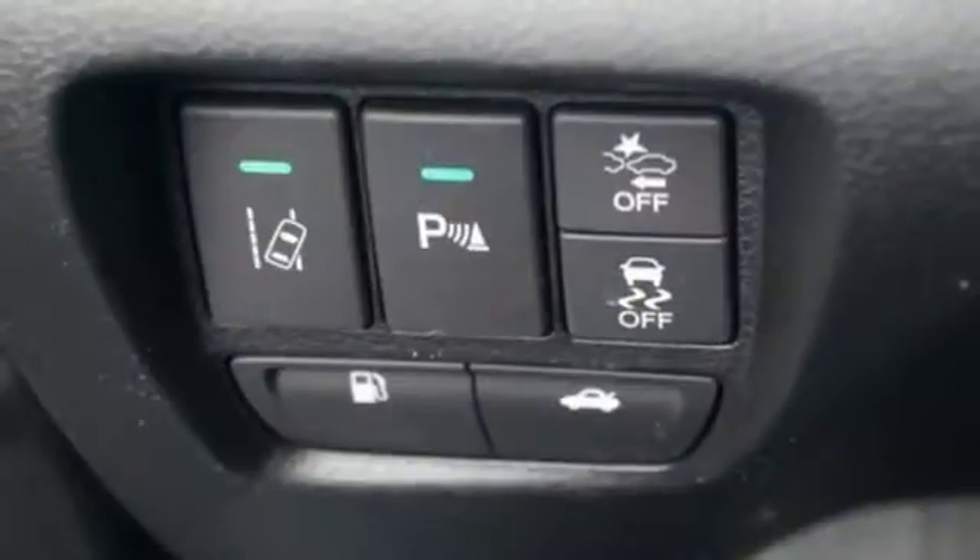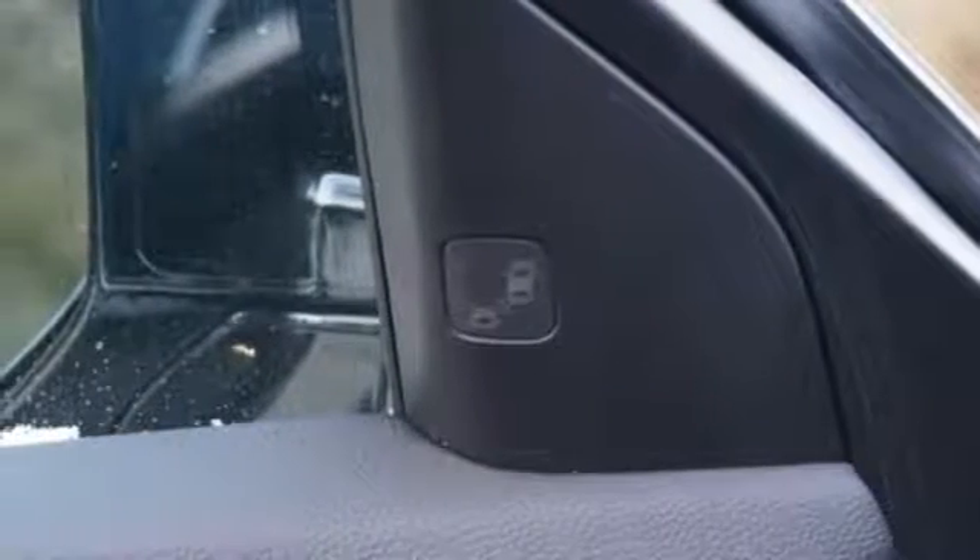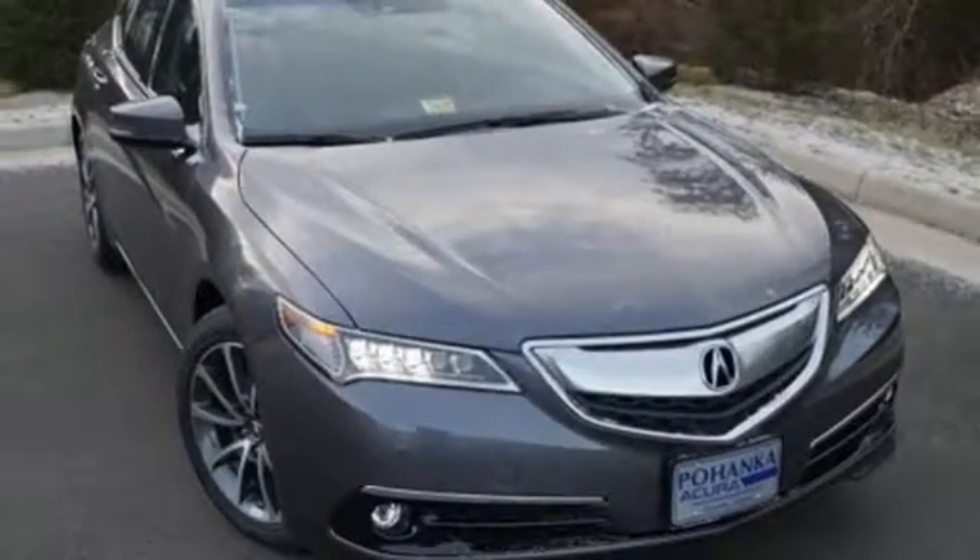Substantial power comes pleasantly balanced in this thrill ride, offering an integrated dynamic system and agile handling assist system — a posture of power and your platform to good fortune.